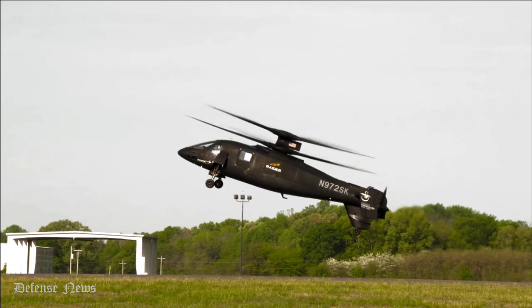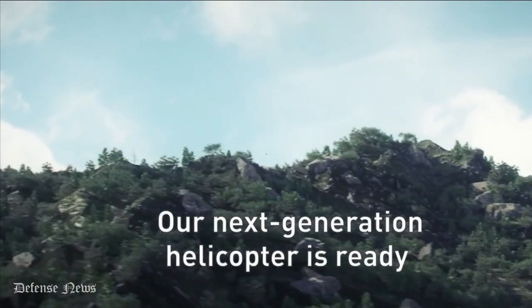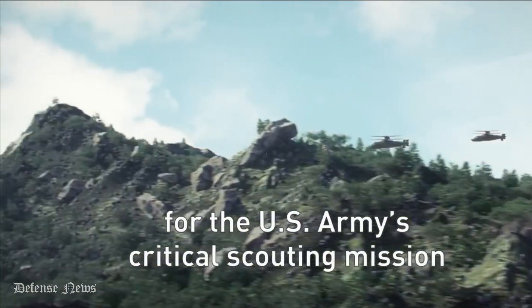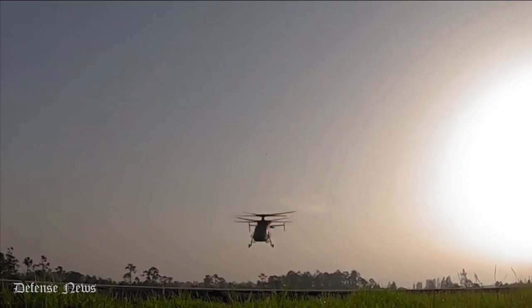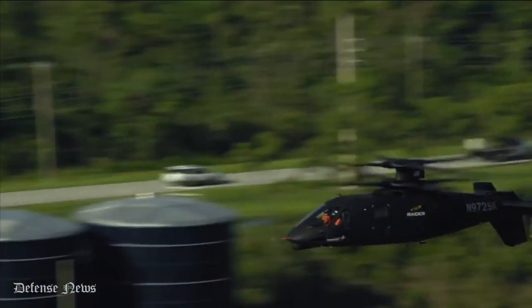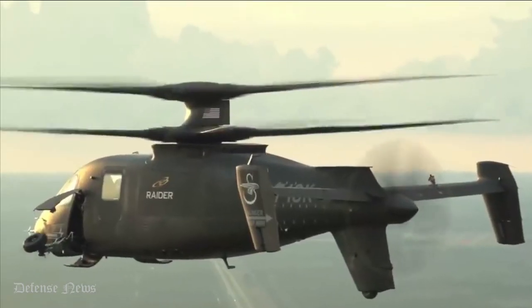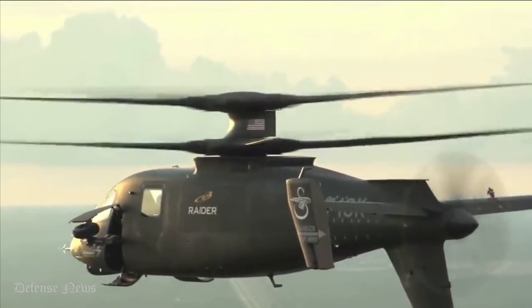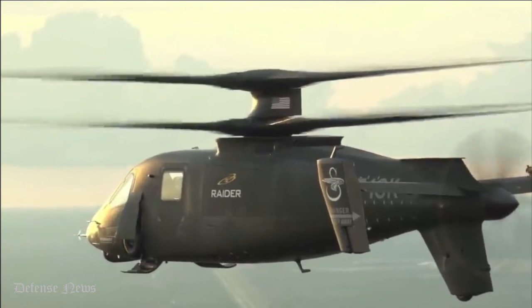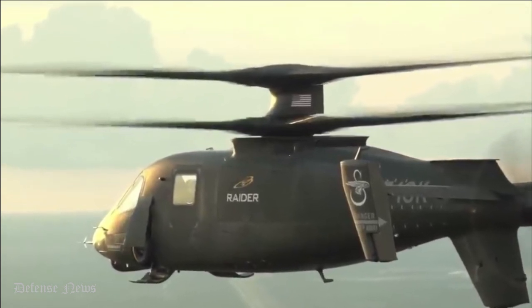However, flight testing of both the Raider X and its competitor, the Bell 360 Invictus, has been delayed until October 2023, the start of fiscal year 2024, at the earliest due to delays with the GE T-901 improved turbine engine selected by the Army. The T-901 is designed to be used in FARA aircraft as well as being retrofittable into the existing Black Hawk and Apache fleets.